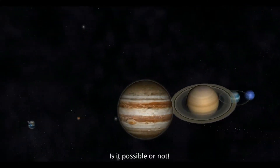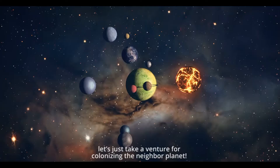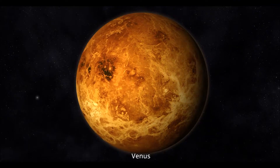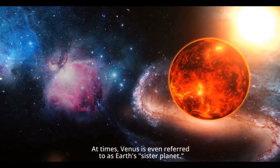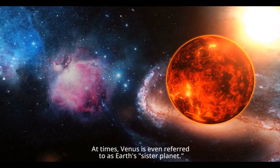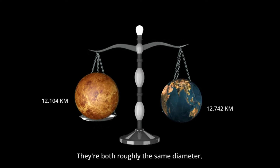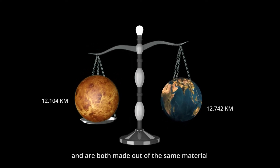Is it possible or not? As we attempt to colonize space, let's take a venture at colonizing our neighbor planet, Venus. Believe it or not, Earth and Venus are very similar. At times, Venus is even referred to as Earth's sister planet. They're both roughly the same diameter, have the same mass, same gravity, and are both made out of the same material.